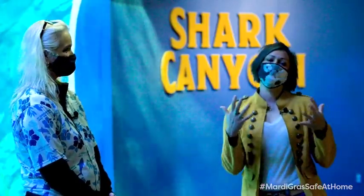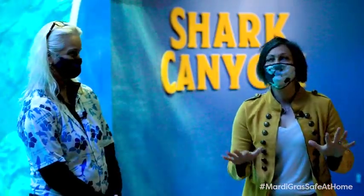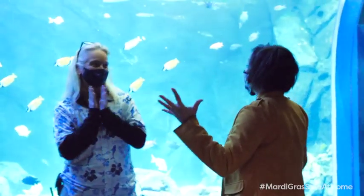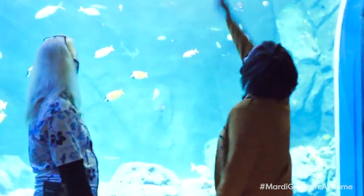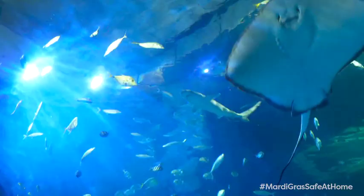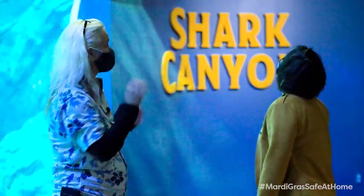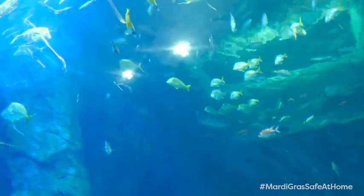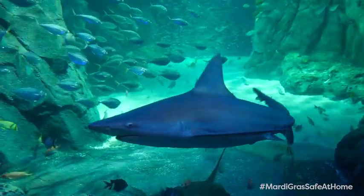If I had to pick a favorite, this has to be my favorite place at the aquarium: Shark Canyon. We have seven species of sharks in here — black tip sharks, black nose sharks, white tip sharks, bonnet head sharks, zebra sharks, nurse sharks, and sandbar sharks. We definitely have quite a few. They are beautiful and amazing.